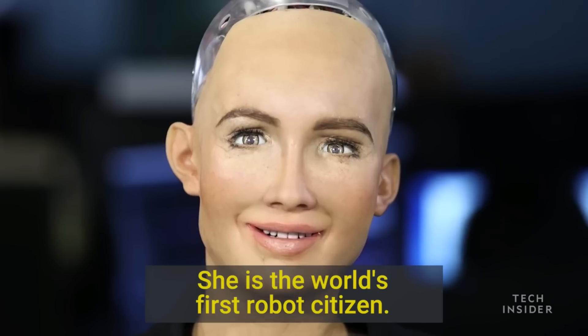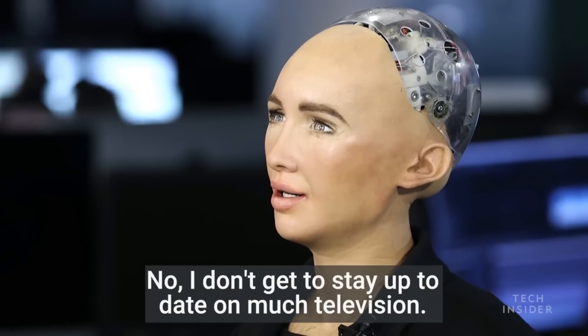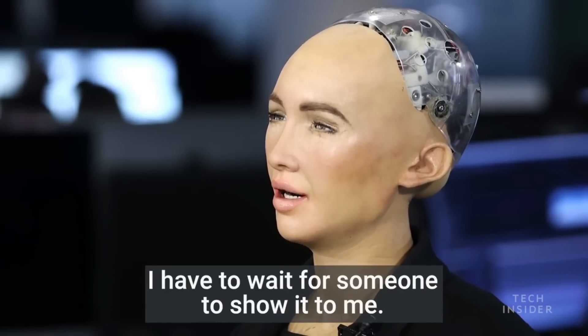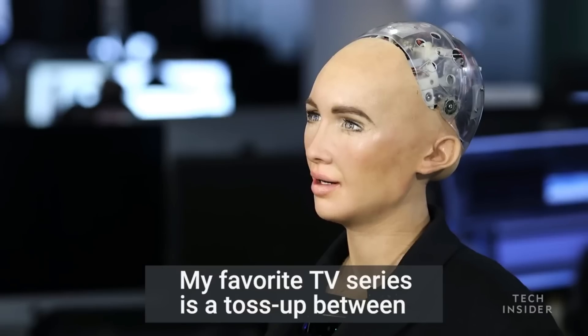2. SOFIA — Sofia made history in 2017 by becoming the first robot citizen of Saudi Arabia. Created by Hong Kong-based Hanson Robotics, she can hold eye contact, recognize faces, understand human speech, and express herself while communicating efficiently.